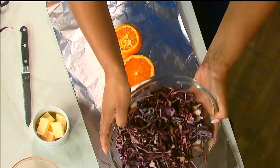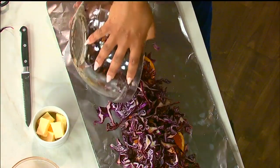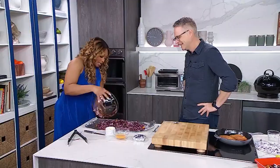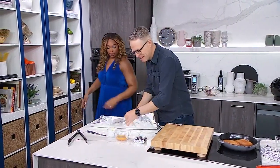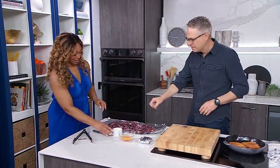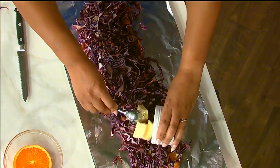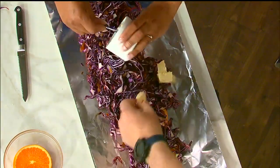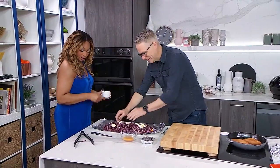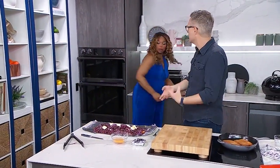We want butter on top — just put a piece here and there. So this is going to be delicious. That is almost all of the prep. Now all we have to do is wrap that up.